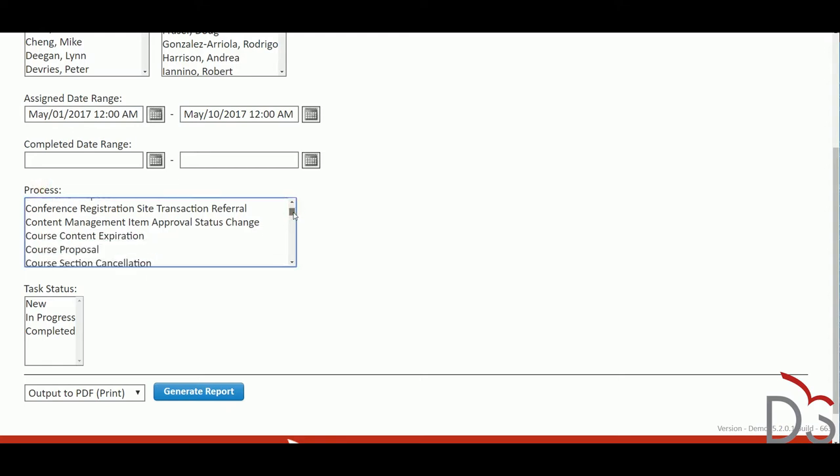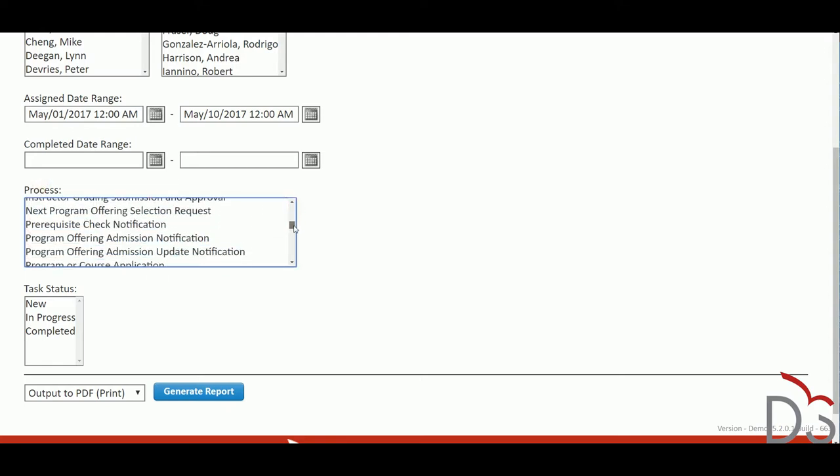Workflows are used to manage drop and refund requests, course section information updates like location or schedule changes, waitlist openings, grade entry and approval tasks, and much more.